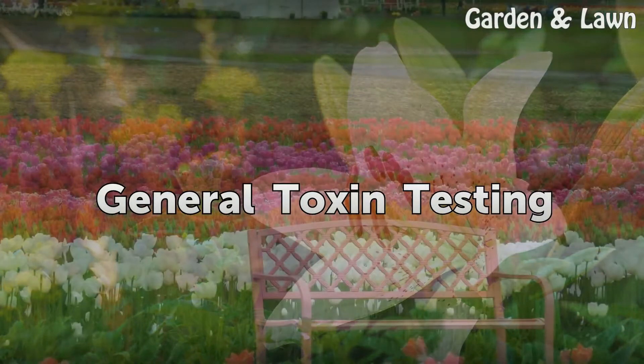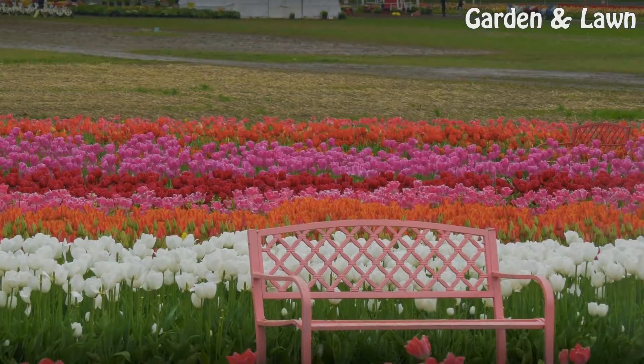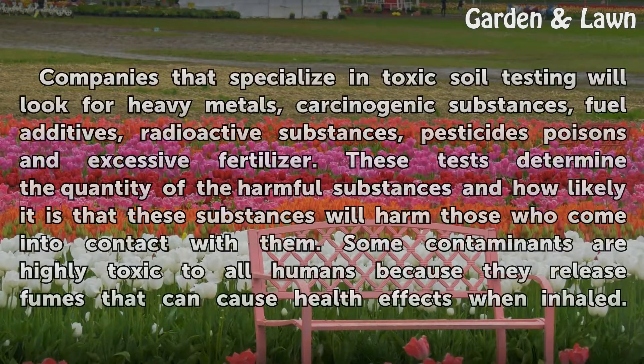General Toxin Testing. Companies that specialize in toxic soil testing will look for heavy metals, carcinogenic substances, fuel additives, radioactive substances, pesticides, poisons, and excessive fertilizer. These tests determine the quantity of harmful substances and how likely it is that these substances will harm those who come into contact with them.